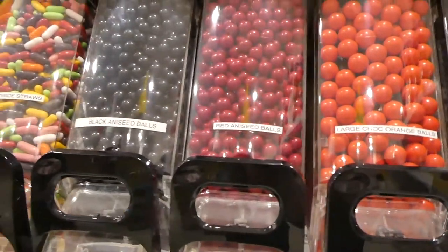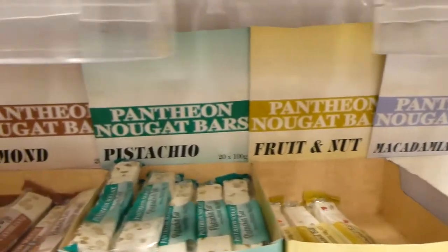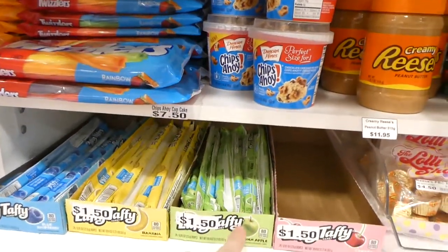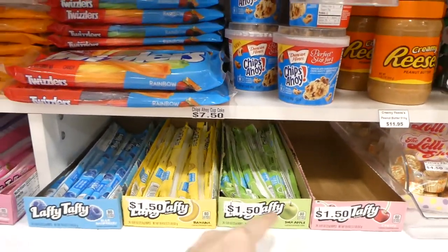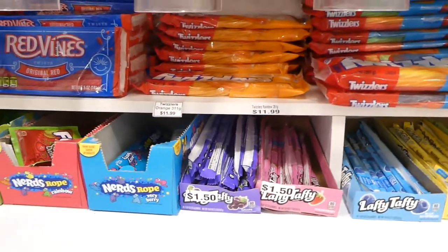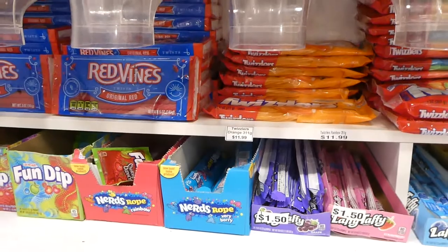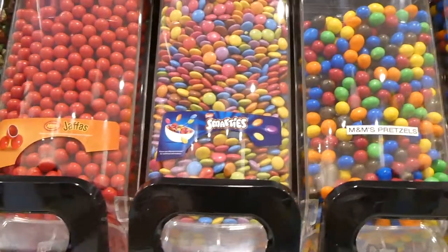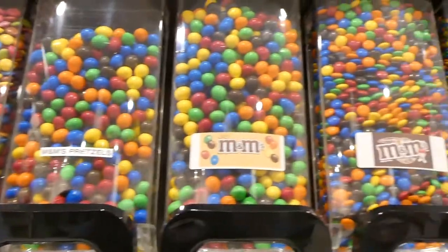They've got red aniseed and black aniseed, different types of nougat, as well as taffy — Laffy Taffy. This was in the Disney movie Wreck-It Ralph — the Laffy Taffy was in the racing game. They've got Smarties — these are Canadian, we love these — and lots of M&Ms.